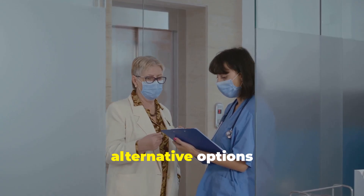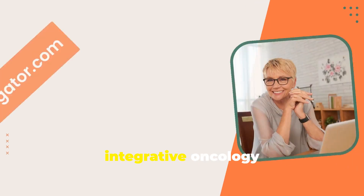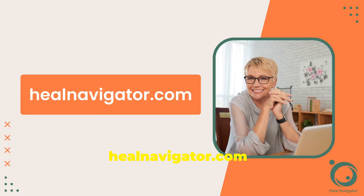If you are exploring integrative or alternative options, you can chat with an integrative oncology nurse at healnavigator.com. We'll drop the link below to get in touch with us.